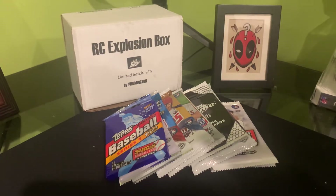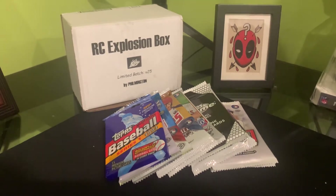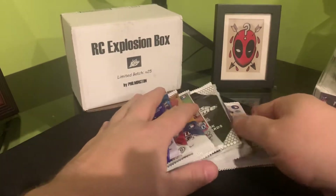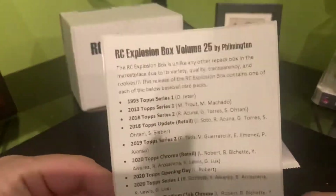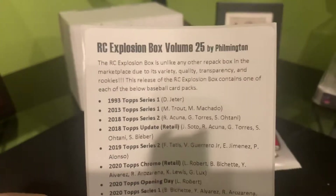What's up everybody, Mr. Dub here and it's time for another video — my favorite video to make every month — the rookie card explosion box with my good buddy Wilmington. I look forward to this every month because I actually get to open some packs. So without further ado, let's go over the list. You changed it up, you're not doing the paper anymore.